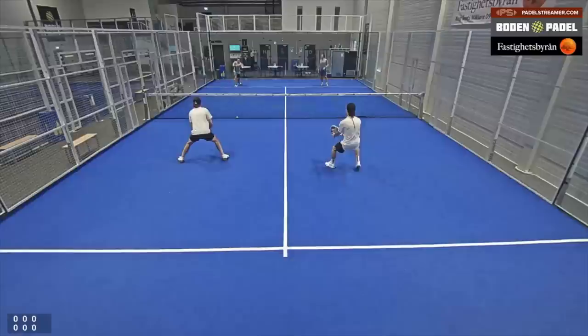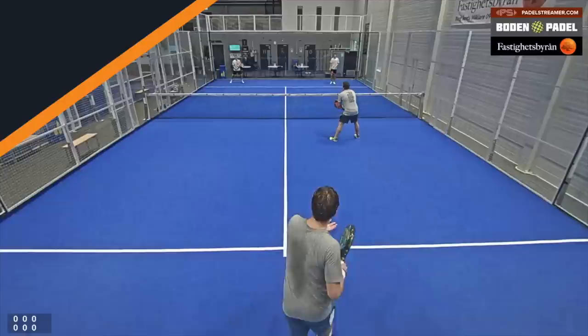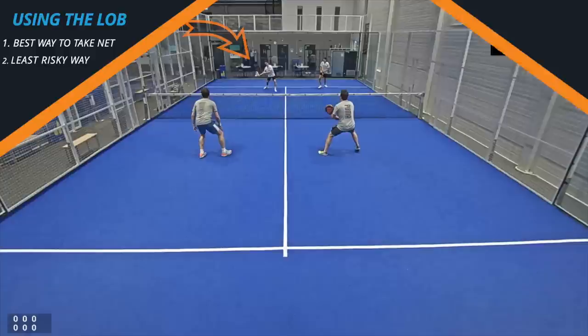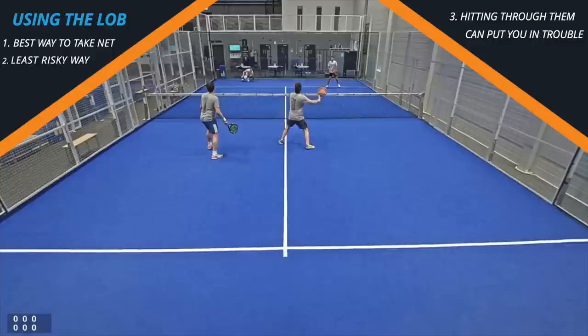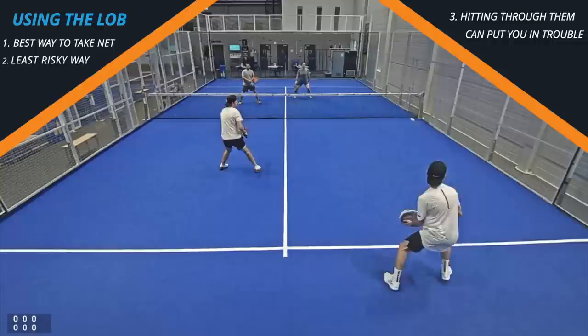The next area we're going to talk about is how to use the lob. To start with, we'll look at a good example: there's a short volley, the player comes forward, lobs over the head and comes forward with their partner — that is the perfect example of how you should be trying to get the net position. This is a simple, risk-free way of moving yourself and your partner to the net and forcing your opponents back. Here's a short ball — a perfect opportunity — but if you try to hit through them you could end up at the back of the court, losing on a ball where you could have taken the net.